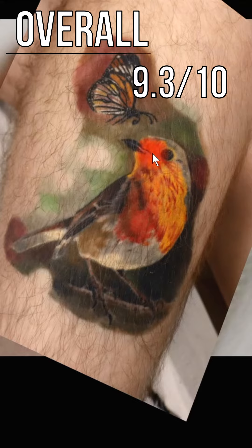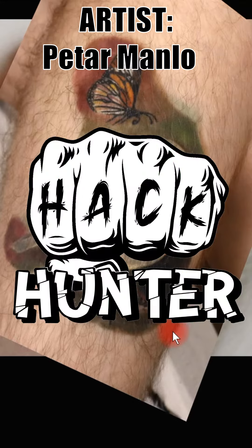Overall, I'm gonna rate this one a 9.3 out of 10. Let them know what you think of this tattoo down below — what would you rate it? And if you want to get your tattoo reviewed, just send it in. Alright, thanks, bye-bye.